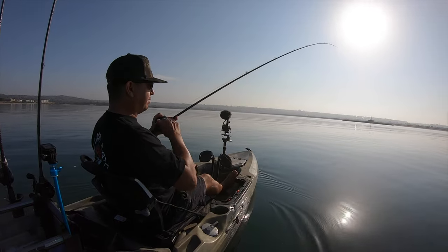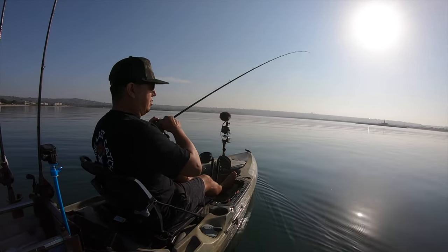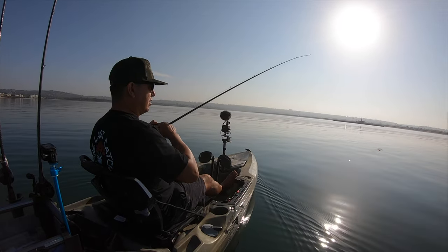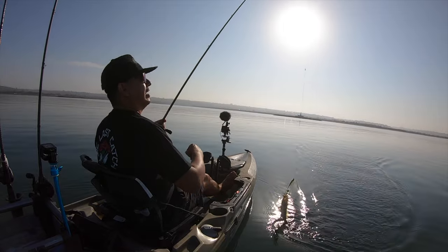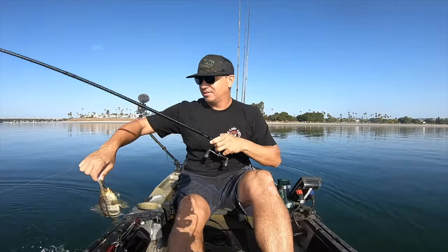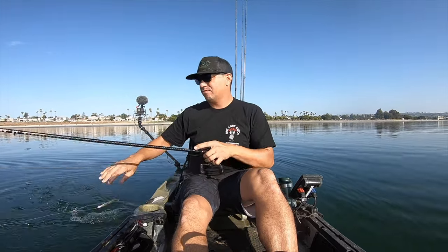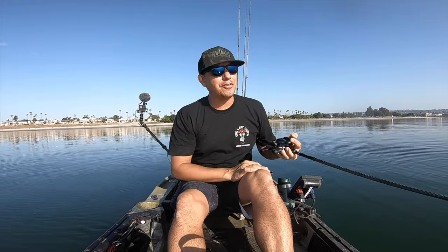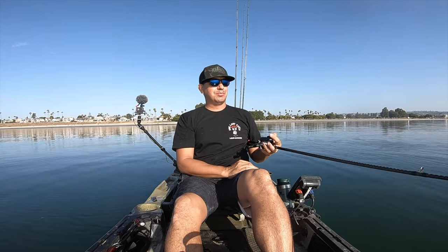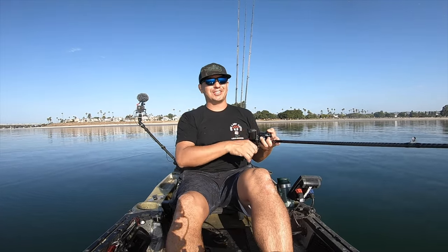Smacked it on the fall again and let it hit the bottom. Put it into gear and boy, it took off with it — small fish though, hit it like a big one. Easy in, easy out. That's typical spotted bay bass — sometimes you hook into them and you're like 'giant,' very powerful small fish, really fun fighting.